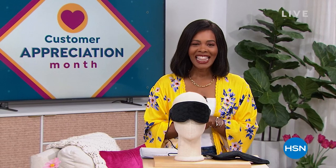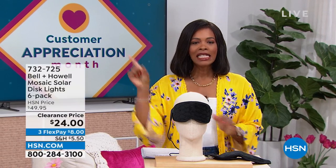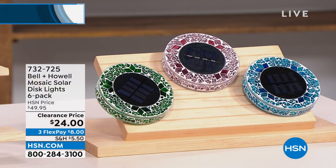I'm Tamara Hooks, your host. It's going to be two hours together this morning. It's customer appreciation month, still April, so we're giving you some of your favorites at prices that are just ridiculous.